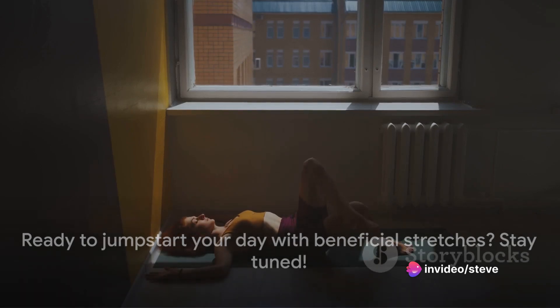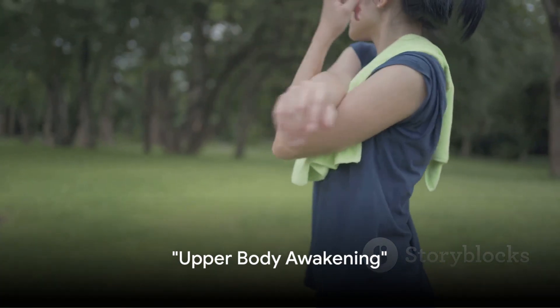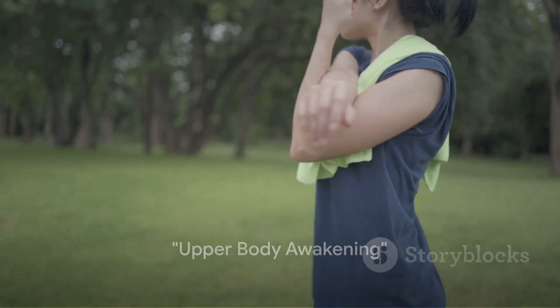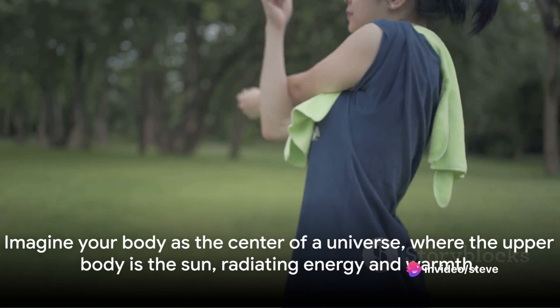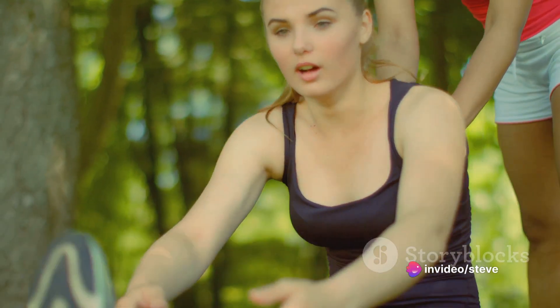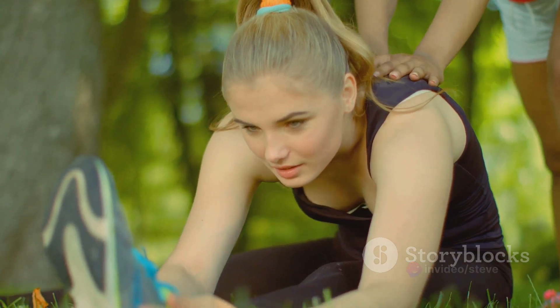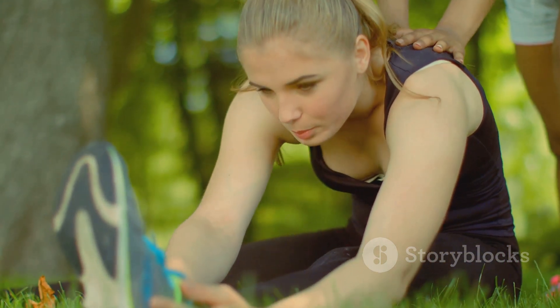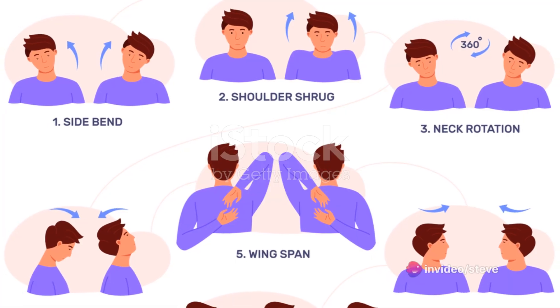Ready to jumpstart your day with some beneficial stretches? Stay tuned. Begin your day by stretching your upper body muscles, which often carry a lot of tension. Imagine your body as the center of a universe, where the upper body is the sun radiating energy and warmth. It's time to awaken this sun, to stretch and release the stored tension to illuminate your day with positivity and vitality.